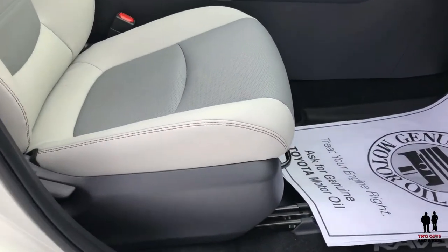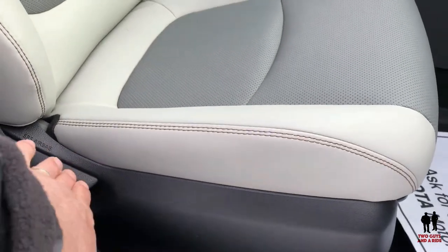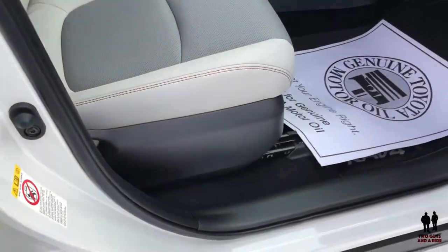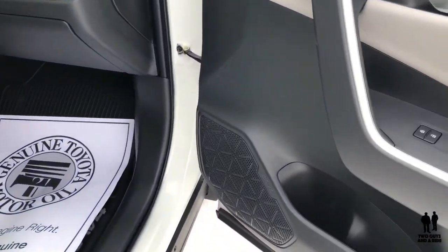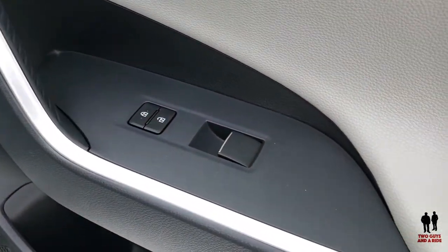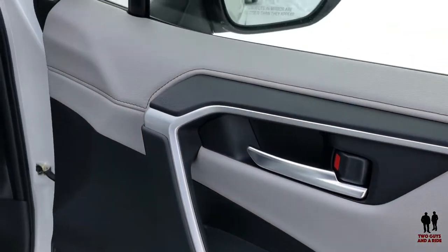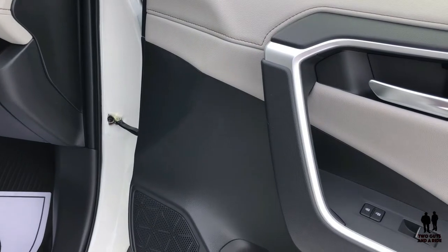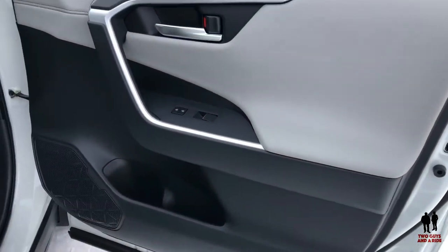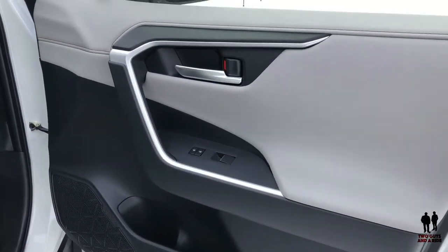On the passenger side we have manual controls — a manual recline and manual forward/backward adjustment. On the passenger's door we have a bottle holder and a little storage area, plus your standard up and down for the windows and lock buttons. Very nice trim — it's almost a satin silver color. I love the color combination on this particular trim; it looks really nice.